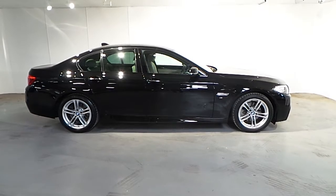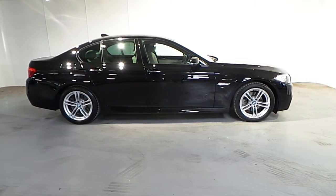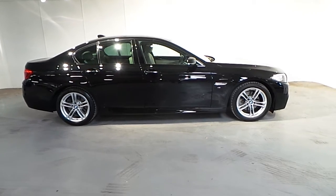If you wish to find out more about this 5 Series M Sport or any of our other cars, please don't hesitate to give us a call on 01 288 5085. Thank you.